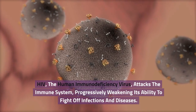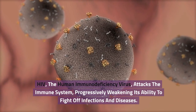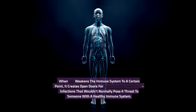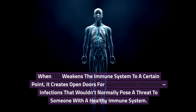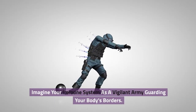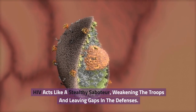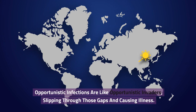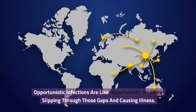HIV, the human immunodeficiency virus, attacks the immune system, progressively weakening its ability to fight off infections and diseases. When HIV weakens the immune system to a certain point, it creates open doors for opportunistic infections — infections that wouldn't normally pose a threat to someone with a healthy immune system. Imagine your immune system as a vigilant army guarding your body's borders. HIV acts like a stealthy saboteur, weakening the troops and leaving gaps in the defenses. Opportunistic infections are like opportunistic invaders slipping through those gaps and causing illness.